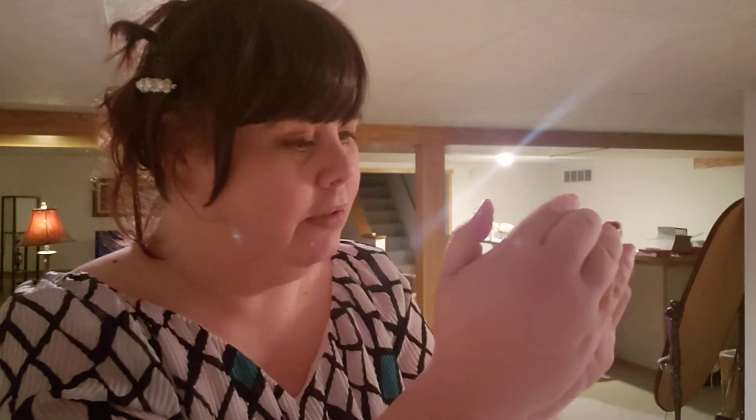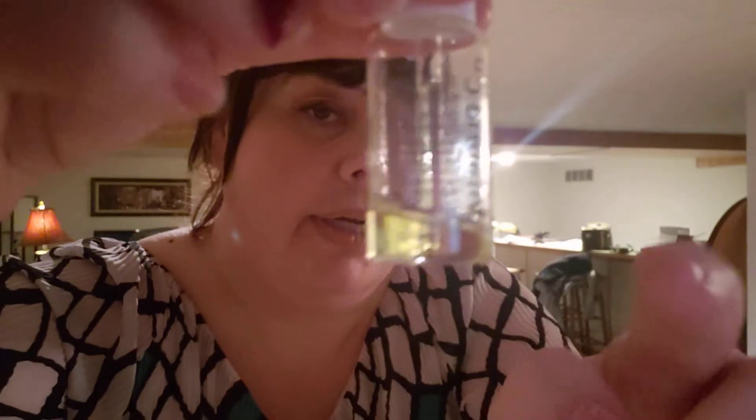This is a Vitamin C serum. If you ever get your own company, don't put the name on the bottle in glass. I swear I've been using it — it doesn't look like it, but I have. It maybe went down about a fourth of an inch.